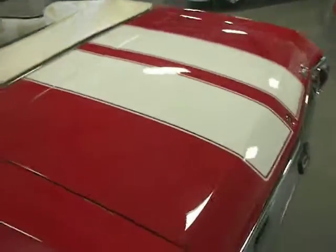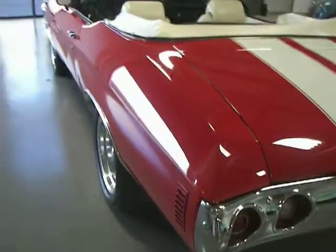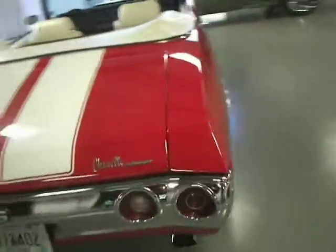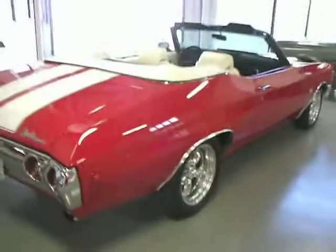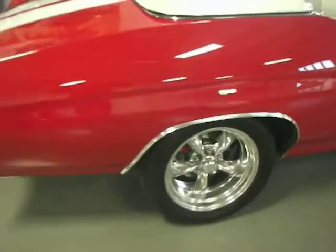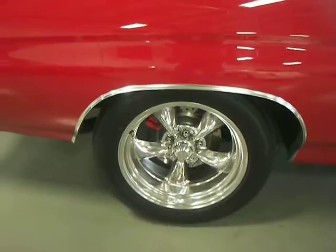The white stripes are buried under the clear, just a super straight body. All your chrome bumpers and trim look fantastic. Just a gorgeous color combination — red with the white stripes, parchment white interior, and parchment white power convertible top.